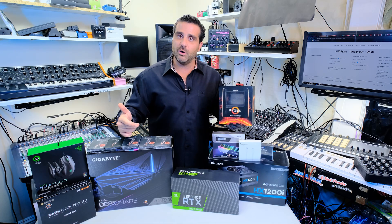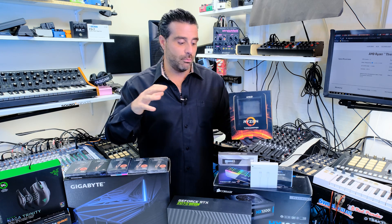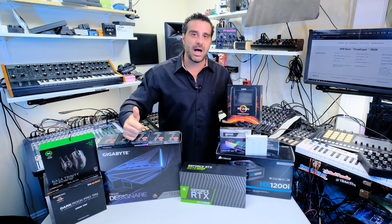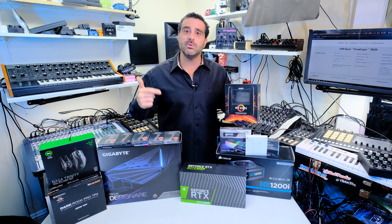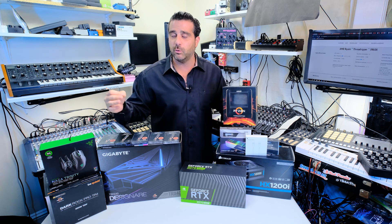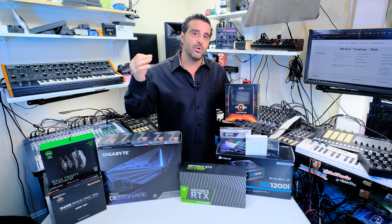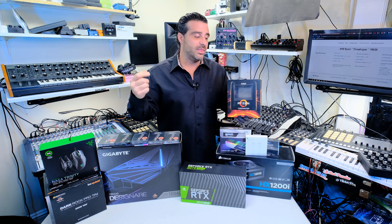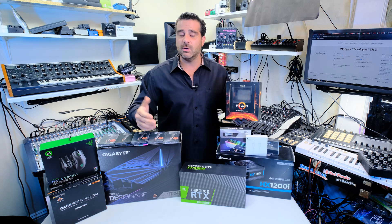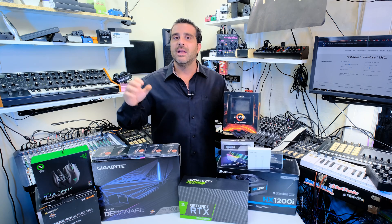A couple things you need to look for in a CPU: you want to make sure the RAM works well with it, and core count — get as many cores as possible. This particular CPU has 24 cores. It also allows multi-threading, so I'm actually getting 48 total threads. Next, your boost speed and your base clock — this clocks up to 4.5, which is awesome. Technically it's considered a slight overclock, but it's made for it and it handles it.